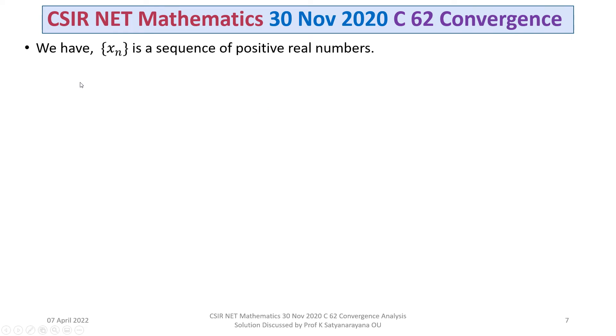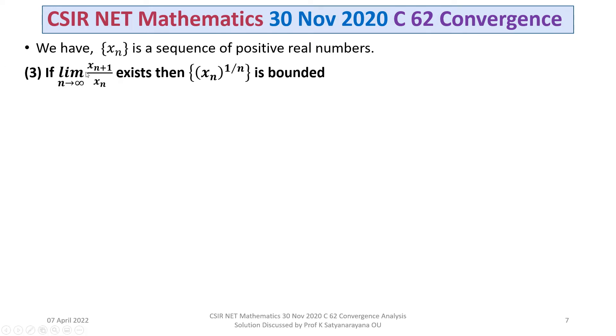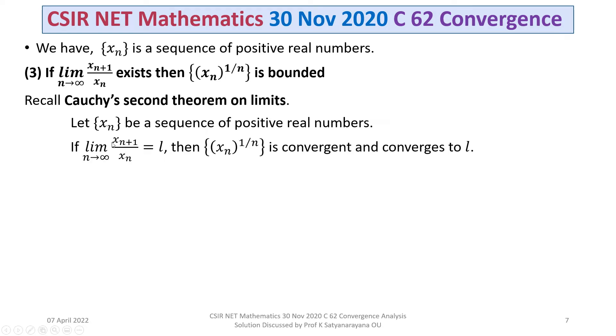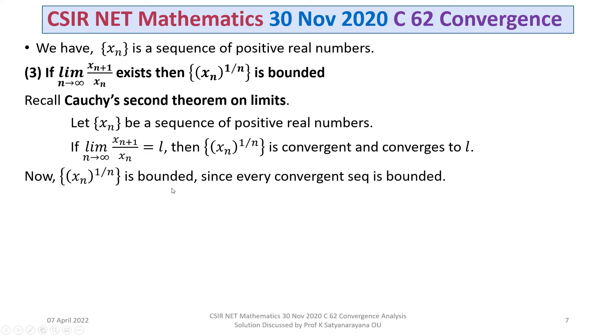Let's move to the statement given in option 3: if the limit as N tends to infinity of X(N+1)/XN exists, then the sequence XN^(1/N) is bounded. Recall Cauchy's second theorem on limits: let XN be a sequence of positive real numbers and if the limit as N tends to infinity of X(N+1)/XN equals L, then XN^(1/N) is convergent and converges to L. Since XN^(1/N) is convergent, it is also bounded, as every convergent sequence is bounded. Therefore, option 3 is true.